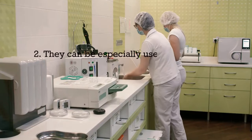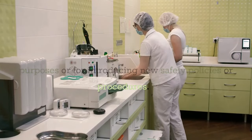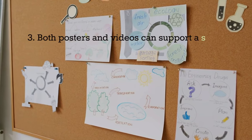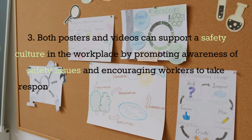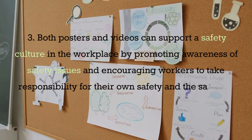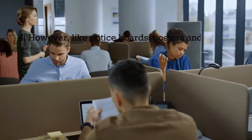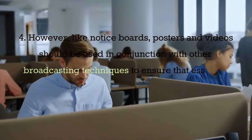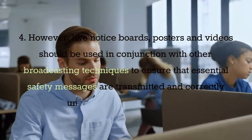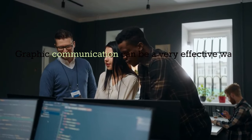Videos can be especially useful for training purposes or for introducing new safety policies or procedures. Both posters and videos can support a safety culture in the workplace by promoting awareness of safety issues and encouraging workers to take responsibility for their own safety and the safety of their colleagues. However, like notice boards, posters and videos should be used in conjunction with other broadcasting techniques to ensure that essential safety messages are transmitted and correctly understood by all workers.